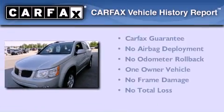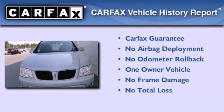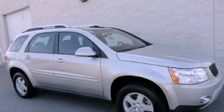This Pontiac has had only one owner and it qualifies for the Carfax buyback guarantee. Call now to find out how you can own this breathtaking automobile.